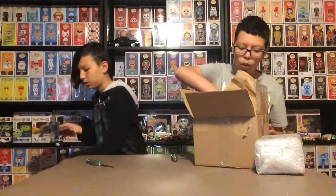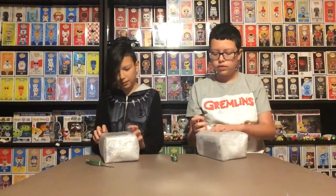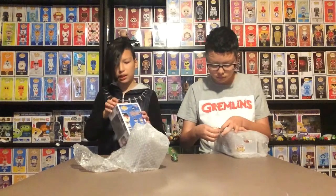How many pops are in there? Three. I'll open mine first — you can open yours first. We'll open these at the same time. Guys, they still have this film on them. Pop protector — you know what, I'm gonna take that off.